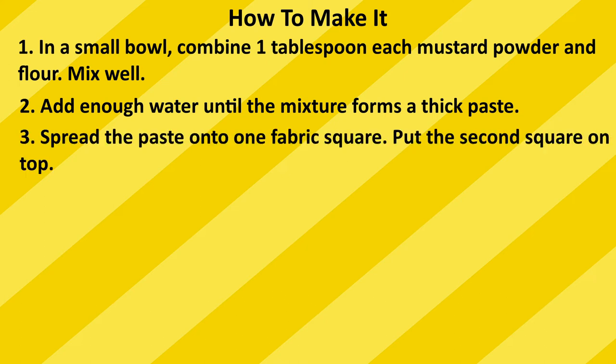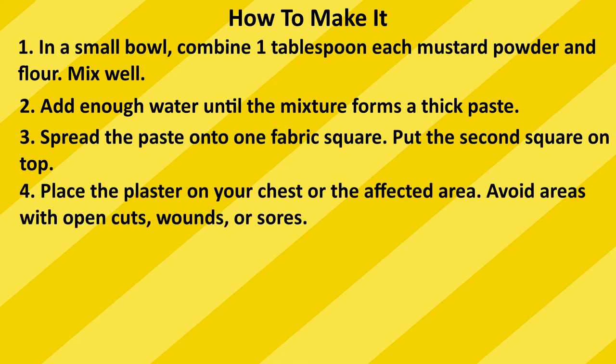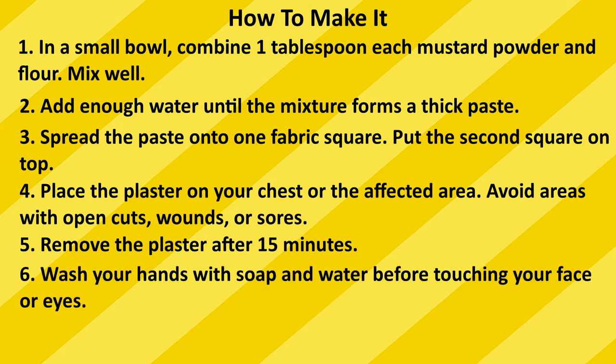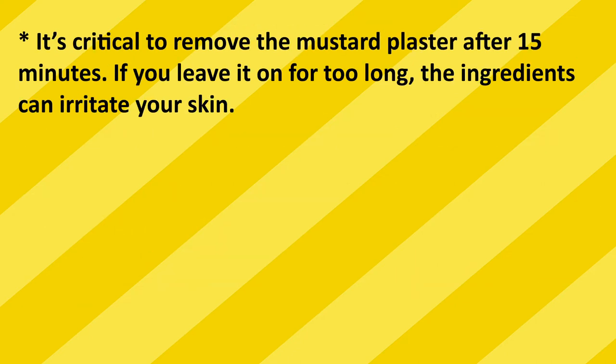Here's how to make a mustard plaster: combine one tablespoon each of mustard powder and flour, mix well, then add enough water until the mixture forms a thick paste. Spread the paste onto one fabric square and put the second square on top. Place the plaster on your chest, avoiding areas with open cuts, wounds, or sores. Remove the plaster after 15 minutes, then wash your hands with soap and water before touching your face or eyes. It's critical to remove it after 15 minutes, as leaving it on too long can irritate your skin.